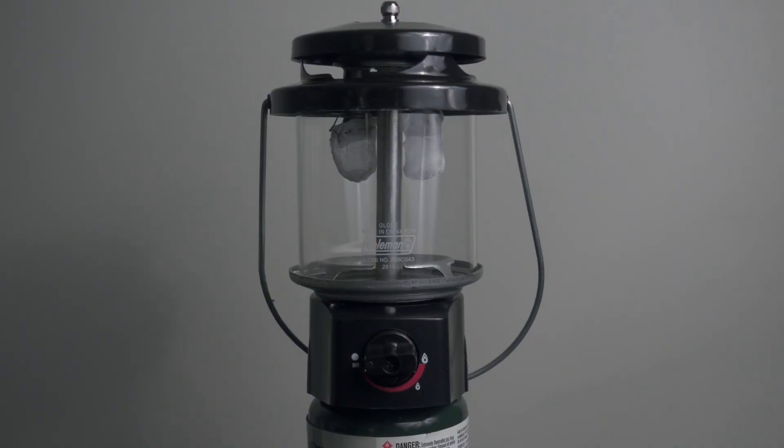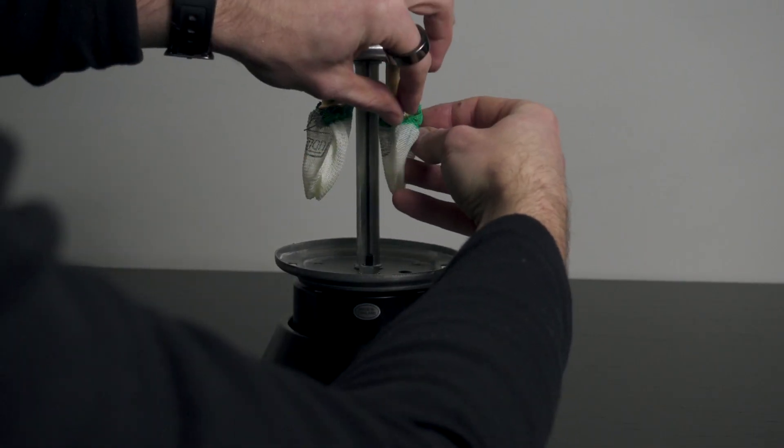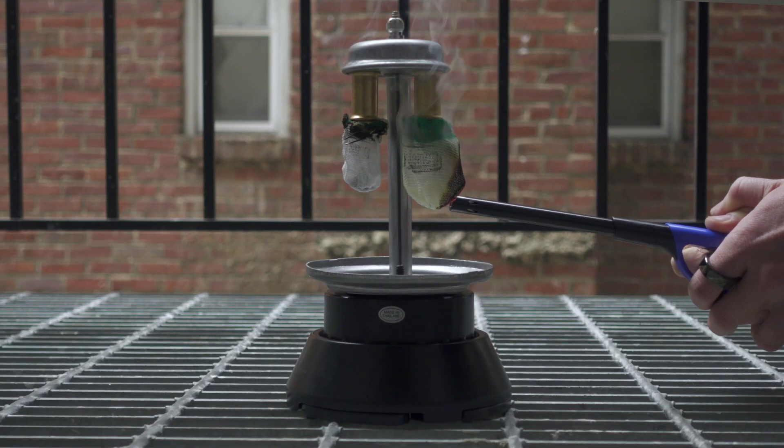Now I want to show you how gas mantles work by setting up this brand new Coleman lantern. I'm going to put out a more in-depth technical video soon, but this will give you an overview. Before you can use a gas mantle light, you have to install and burn in the mantle. Usually the mantle is a small bit of fabric that you can tie onto a gas burner, but sometimes there are solid mantles made of ceramic. The first thing you need to do is tie the mantle to the burner, and then before you light the burner, you have to apply a flame to the mantle until it turns white.